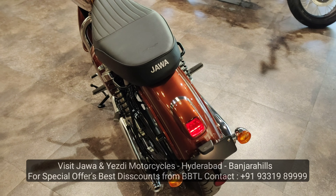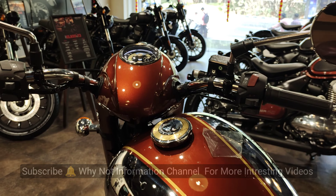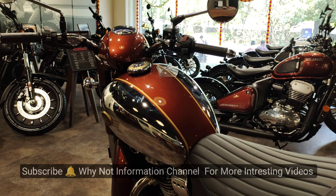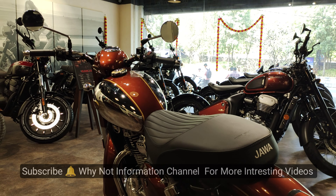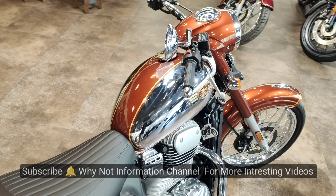Jawa re-entered India in December 2018 by Classic Legends Jawa Motorcycle, signed by a collaboration of Jawa and Mahindra. In 2024, we have significant updates — with huge dimension increases, mechanical changes, a new chassis build, 3 new color options, and wider tires.